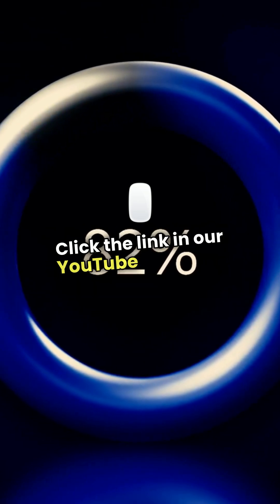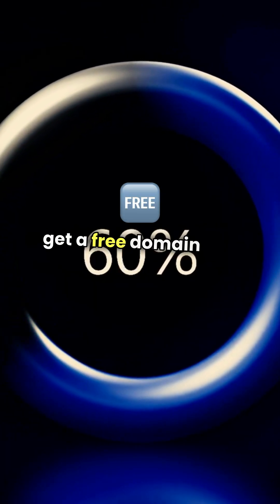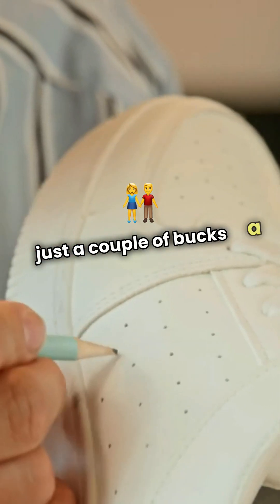Click the link in our YouTube profile to get a free domain and website hosting for just a couple of bucks a month.